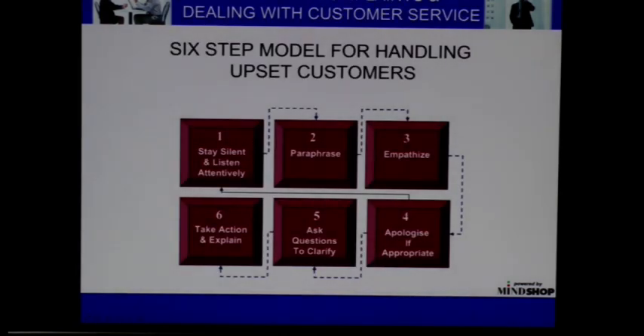I talked about difficult conversations and difficult customers. There's a six-step model here. And I just want to say, please come to this from the position — the stance — that the customer is always right.